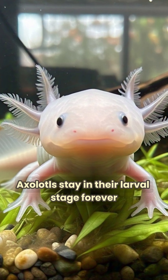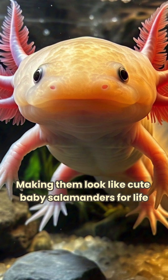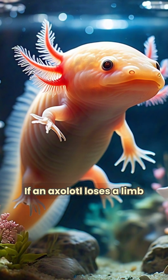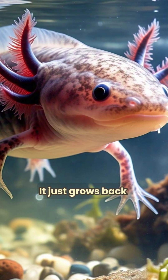Axolotls stay in their larval stage forever, making them look like cute baby salamanders for life. If an axolotl loses a limb, heart, or even part of its brain, it just grows back.